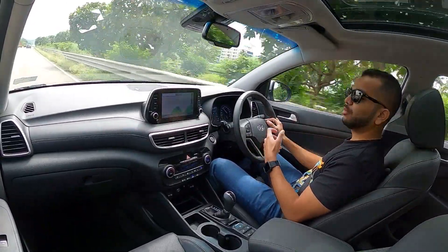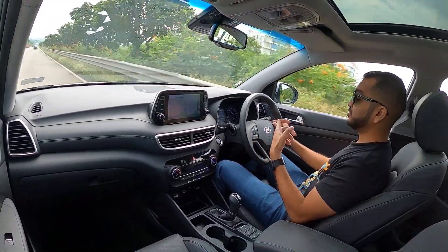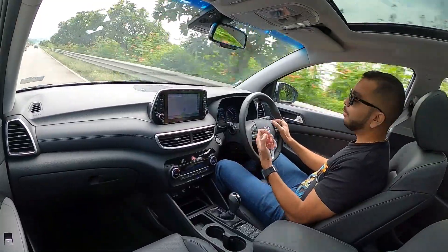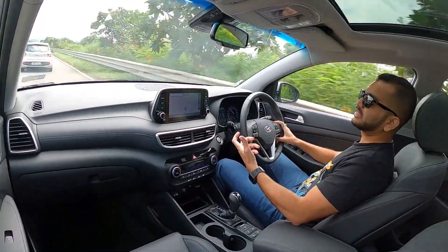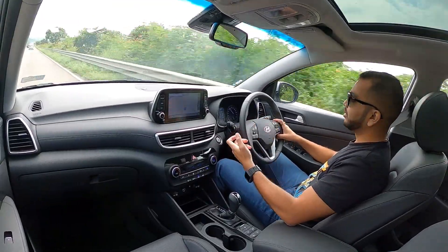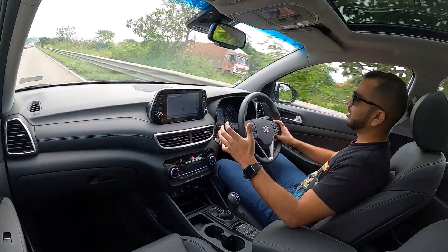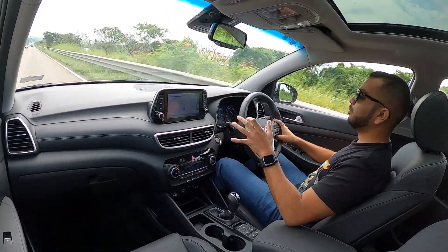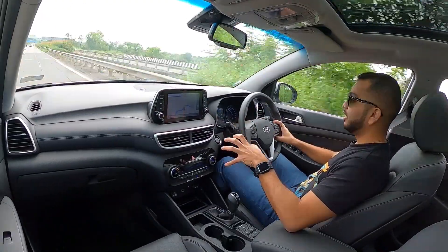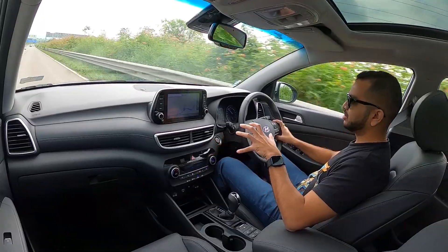It is not at all typical of an SUV which just bounces around all over the place. Let's talk about ride quality — we are driving on the highway right now but a while ago we were driving in the city. The ride quality is quite absorbent and you have no difficulty in terms of comfort; you will be very happy inside the Tucson. I really like the suspension — it handles broken Indian patches very well.